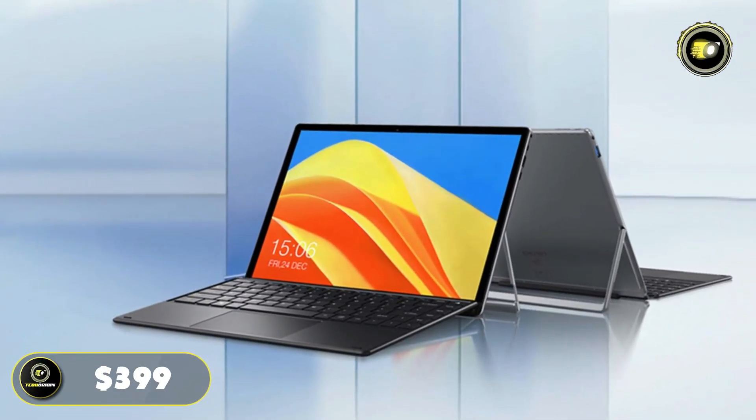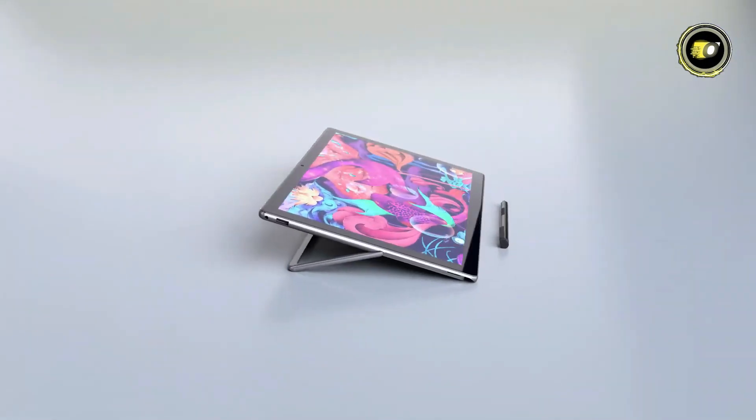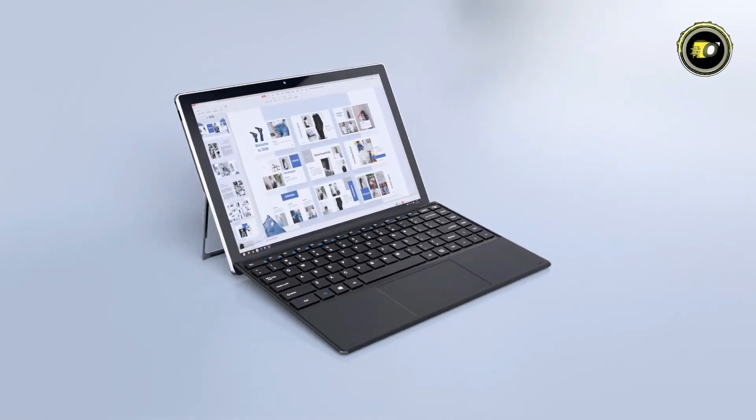Priced at $399, the ChewU Book X Pro Windows tablet stands out as an affordable yet powerful device, suitable for a wide range of users from students to professionals.